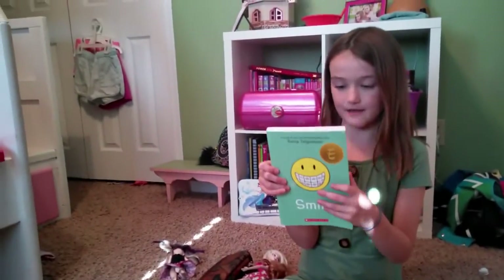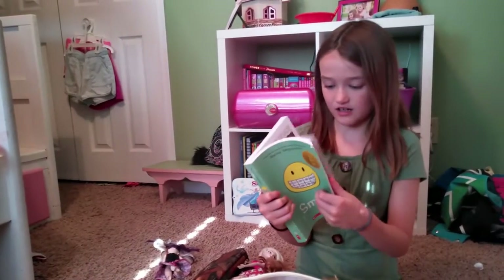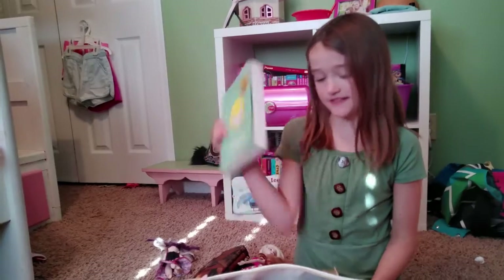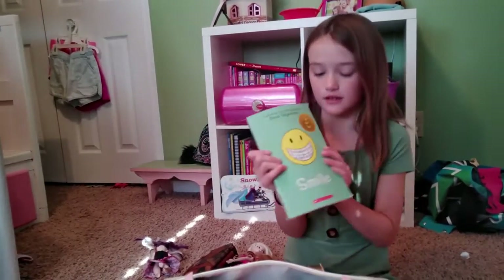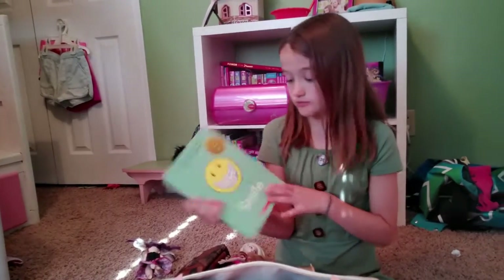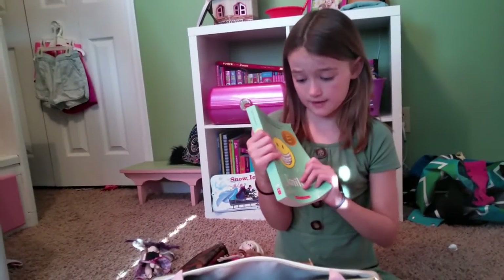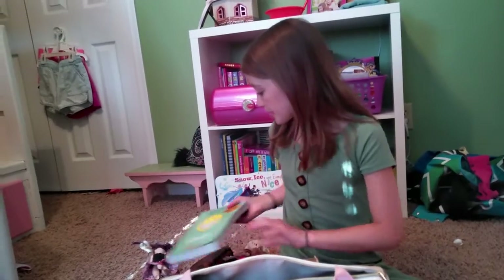Next I have Smile, one of my favorite books. Sisters is mostly my favorite book, but Smile is my second favorite — it's a close second. I might pack that because I might be going on a road trip, so I might read it if it's a rainy day where I go.